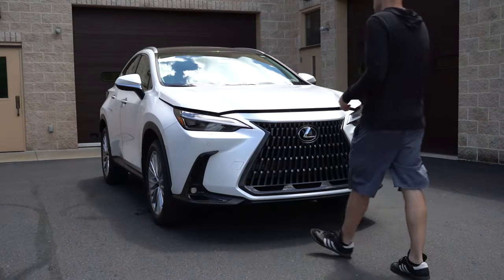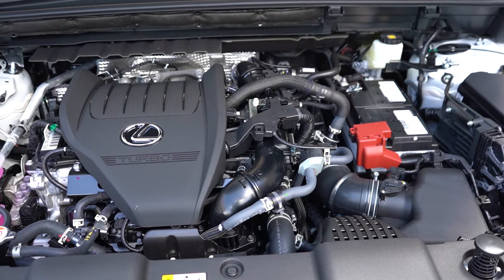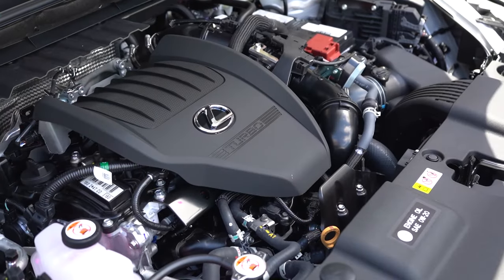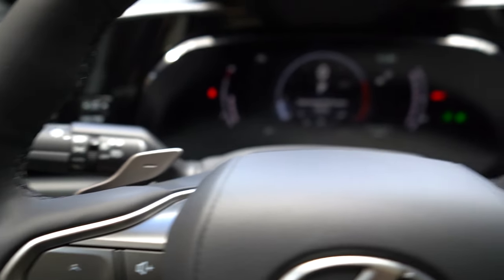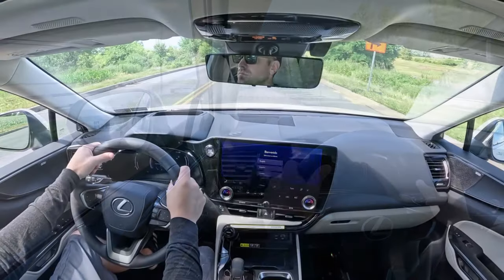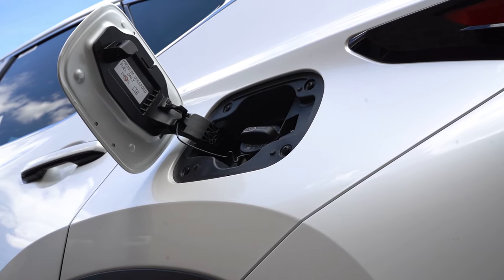Regardless of trim level, the powertrain on the NX 350 is going to be the same. Powering the beast is a 2.4-liter turbocharged inline four-cylinder putting out 275 horsepower at 6,000 RPM and 317 pound-feet of torque coming in at 1,700 RPM. Power is sent to all four wheels through an eight-speed automatic with paddle shifters. Zero to 60 comes in at approximately 6.6 seconds, top speed 124 mph, with MPG numbers of 21 city and 28 highway, taking premium unleaded fuel.